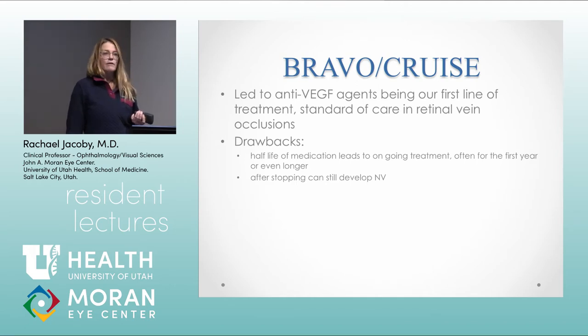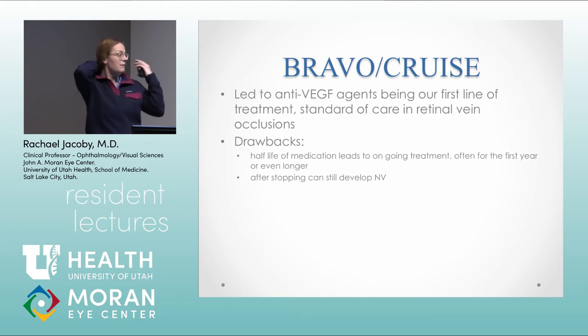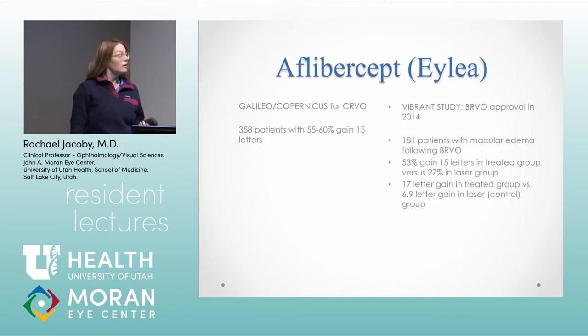BRAVO and CRUZ were published around 2010, a little after the SCORE study, and led to anti-VEGF agents becoming our first-line treatment. The downside to anti-VEGF agents is that we have to keep doing them over and over — I have patients I've been injecting for five or six years. There's some evidence that after a year and a half to two years you might be able to get people off anti-VEGF agents, but some really ischemic vein occlusions seem to need treatment indefinitely. If you stop the injections, you still need to watch for neovascular complications. Aflibercept also had trials — Galileo and Copernicus for CRVO, and the VIBRANT study for BRVO.